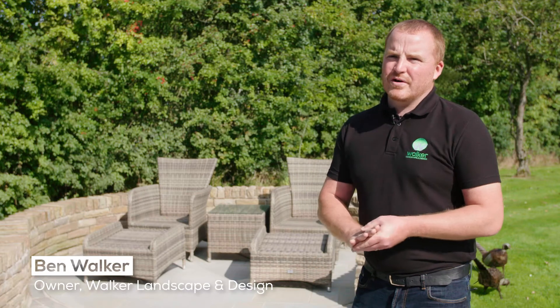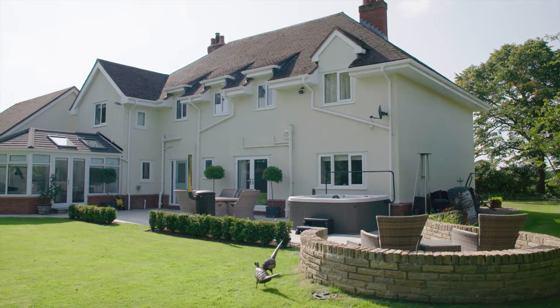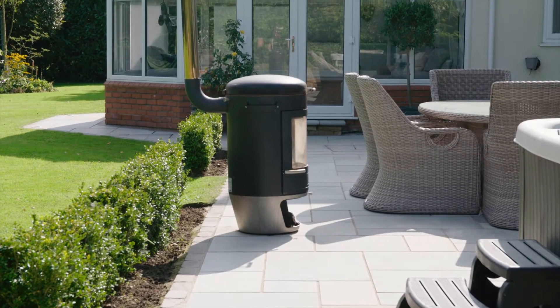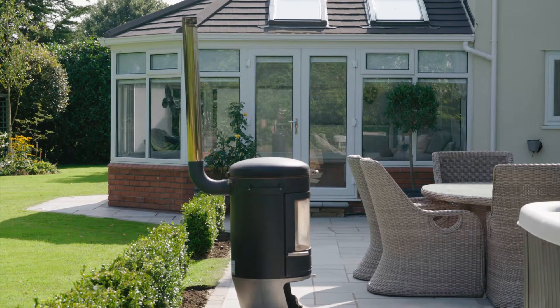Hi, my name is Ben and I run Walker Landscaping Design with my wife Grace. We're a Chester-based landscaping firm. Today we're on one of our Marshalls award-winning jobs in Mullington in Chester. We completed this job around two years ago and we won highly commended in the Fairstone category at the Marshalls National Awards.